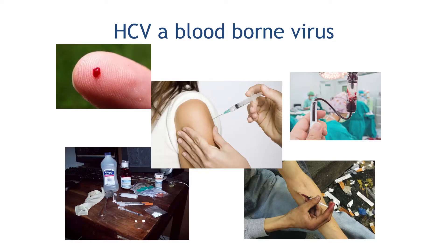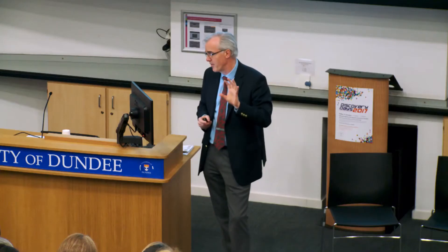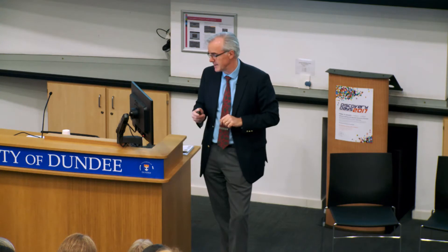Hepatitis C is particularly well spread by blood because it can survive in dried blood for much longer than the others, and isn't so easily spread by sexual contact. The main methods of transmission have been through vaccination and the reuse of needles — so doctors and nurses have been responsible for it for half a century or more — and clearly blood transfusion. The use of intravenous drugs for recreational purposes through the 60s, 70s and 80s has also driven a lot of the infection.